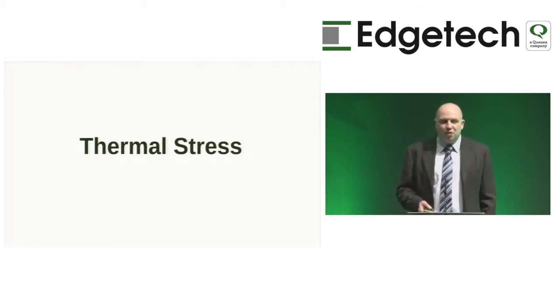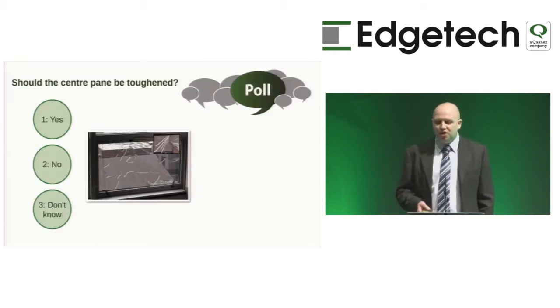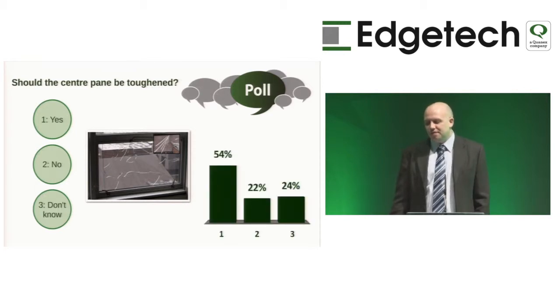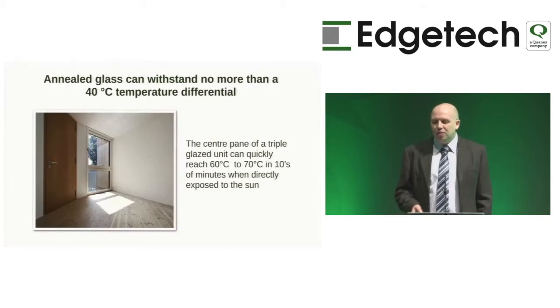Moving on to thermal stress — one of the most common questions about triple glazing. Who believes the centre pane should be toughened? Annealed glass can withstand no more than a 40-degree temperature differential. Inside a triple glazed unit, the centre pane when directly affected by the sun can quickly reach 60 to 70 degrees in tens of minutes. Unlike double glazed units, the centre pane is thermally insulated by gas cavities and a warm-edged spacer, so it builds up in temperature very quickly.